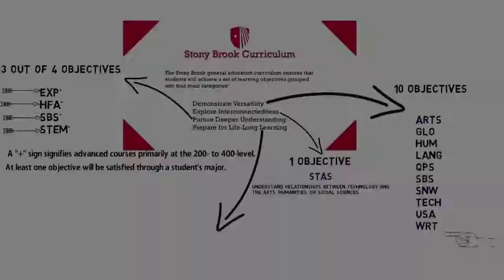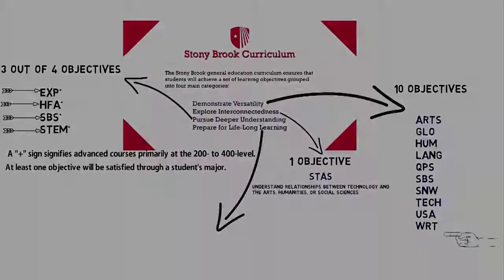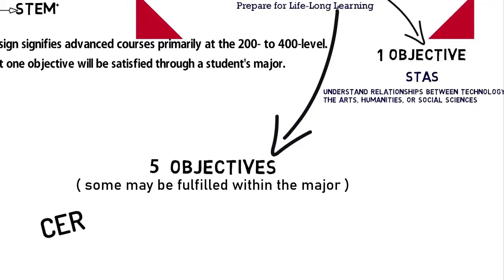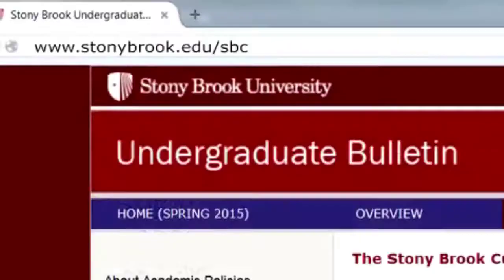The Career Center is the place to access these opportunities. The Prepare for Lifelong Learning category has five objectives, some of which may be fulfilled within the major. For more information on the Stony Brook Curriculum, head on over to the Undergraduate Bulletin at stonybrook.edu/sbc.